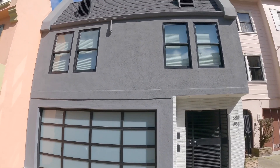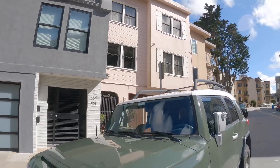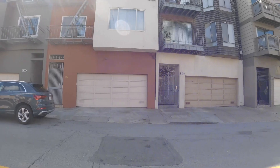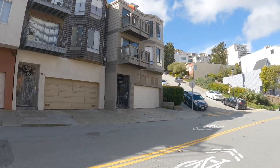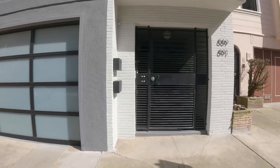Hello, this is a video tour of 891 Corbett. This is the exterior of the building. It's located in a fantastic location, very quiet, walking distance to many wonderful shops and neighborhoods.